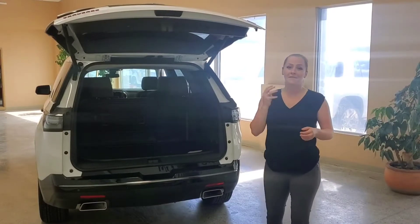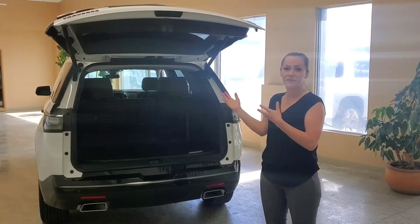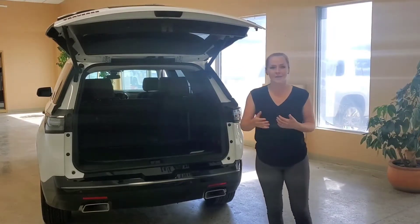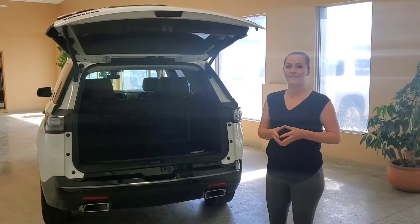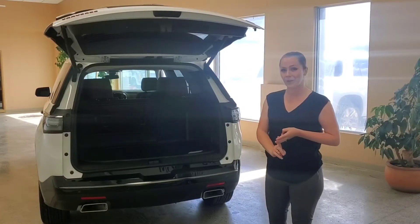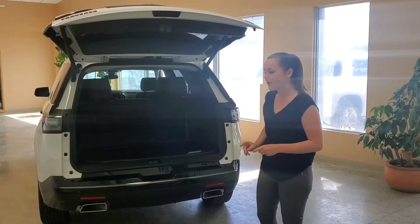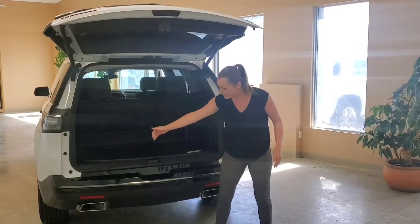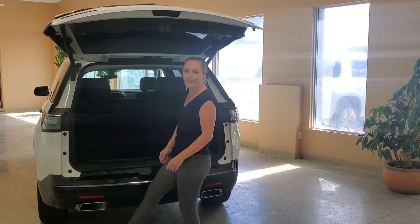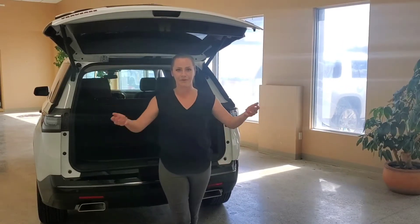With the Traverse you actually have three different liftgate options. You have the standard liftgate, then you have the power liftgate featured here, and on higher trim levels you also have a liftgate that is programmable, hands-free, and has logo projection technology. What the logo projection technology does is it'll actually beam a little Chevy bowtie onto the ground — you spin your foot over the light and then it will open or close the hatch.